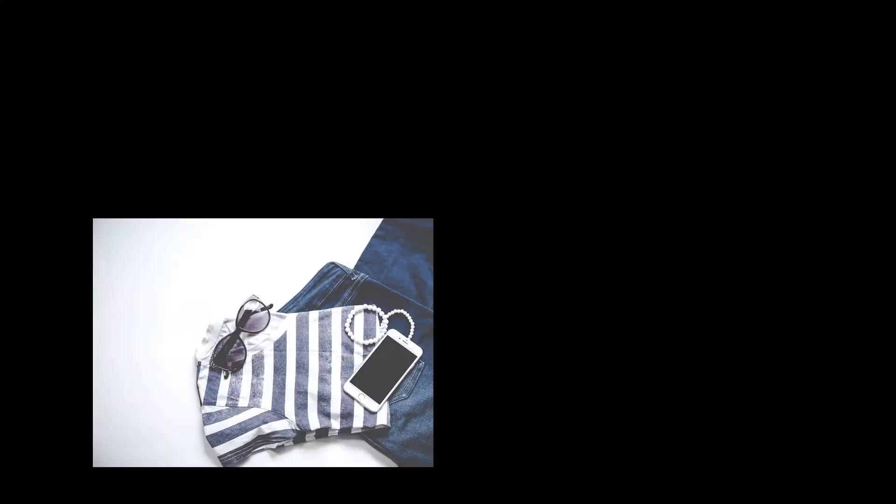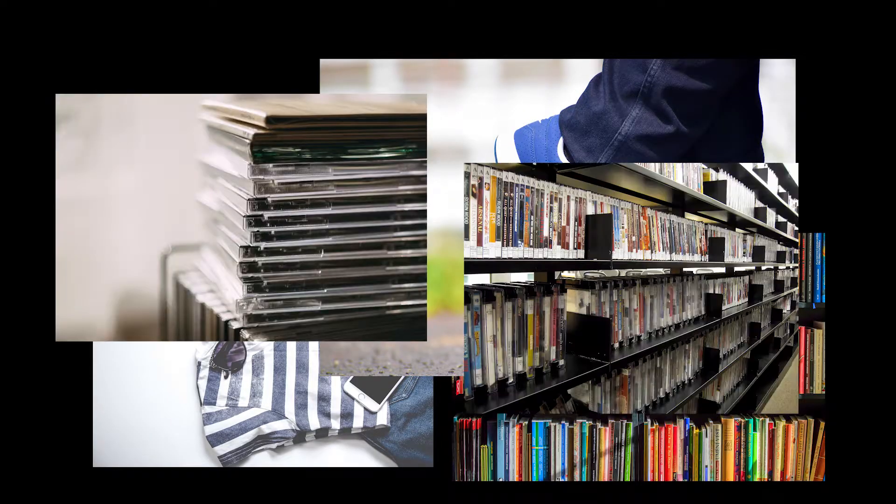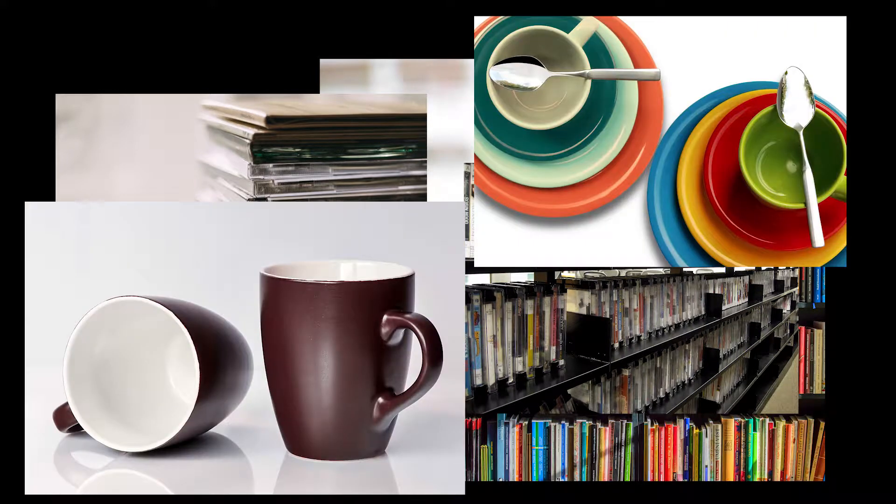What sort of things can I donate specifically? Good question. Things you can donate include clothes, books, shoes, CDs, DVDs, games and homeware.